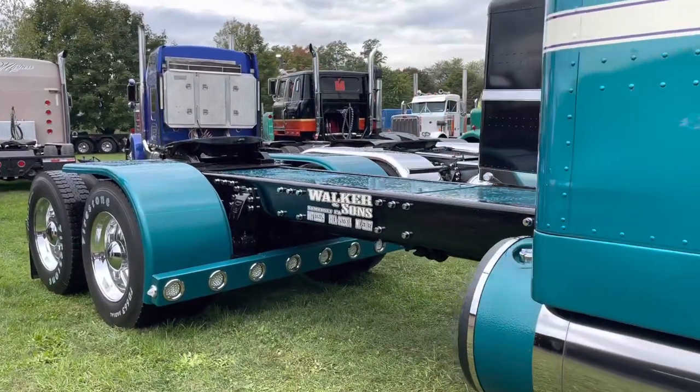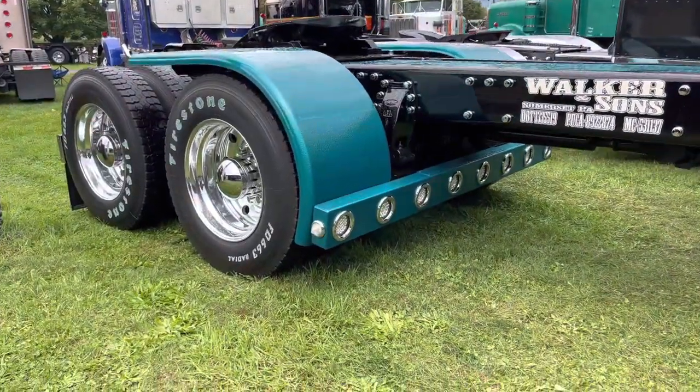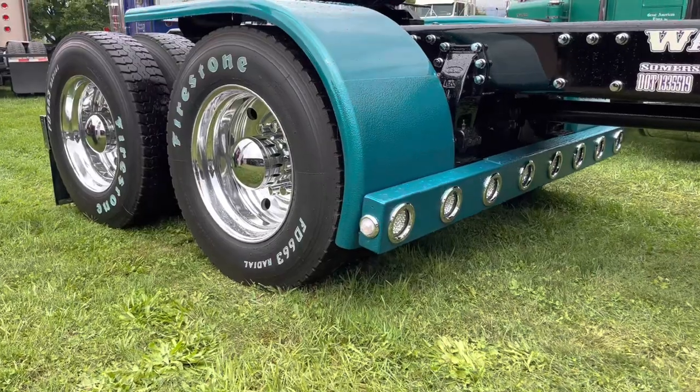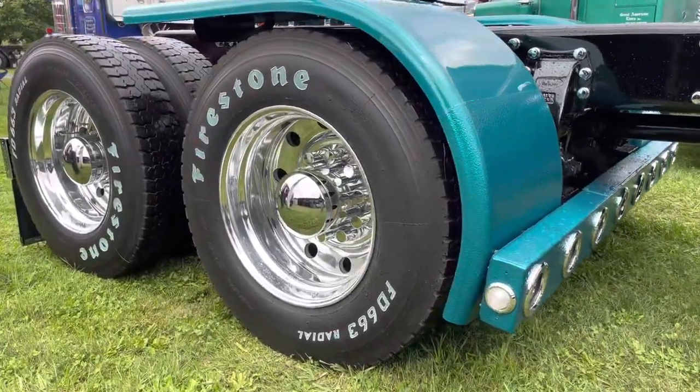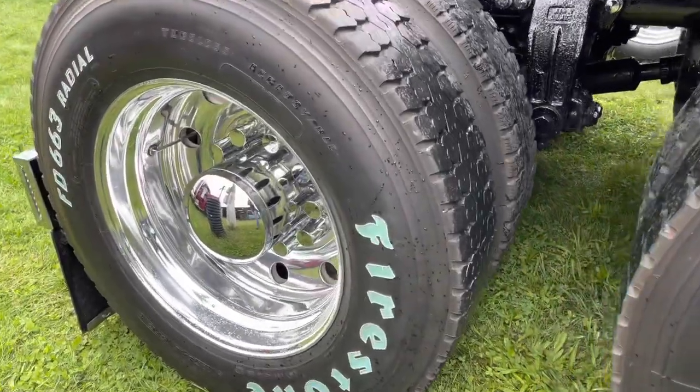My cousin Chad — I have to put a lot of thanks into him. He painted it and did all the shiny stuff. My wife, she keeps it as clean as it is. Of course, the truck has an easy life. It's retired now. It doesn't have to work every day.